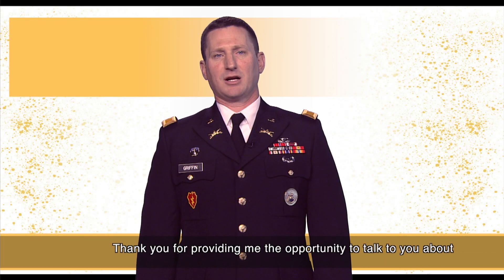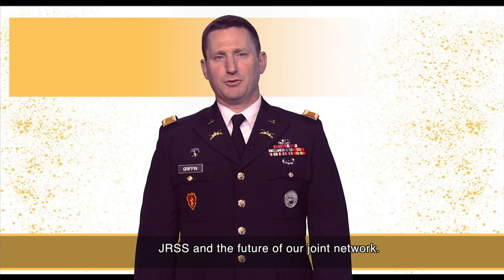Thank you for providing me the opportunity to talk to you about JRSS and the future of our joint network.